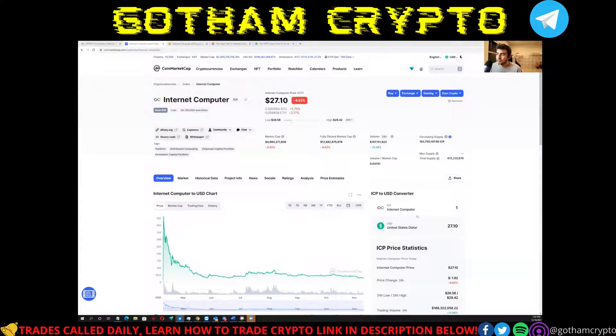Hey everybody, welcome back to Gotham Crypto, our channel where we simplify the world of crypto through our thoughts and insights into trading and what moves markets. Today we're going to be talking about Internet Computer. Timber is going to be taking it away in just a second. If you guys have not already gone down below and checked out the links in the description, please do so and hit the like, comment, and subscribe button.